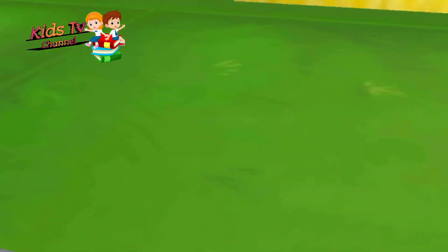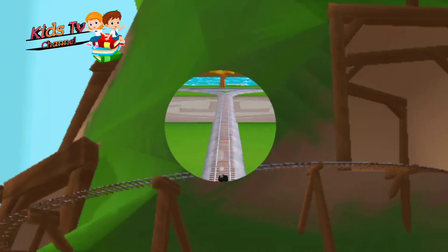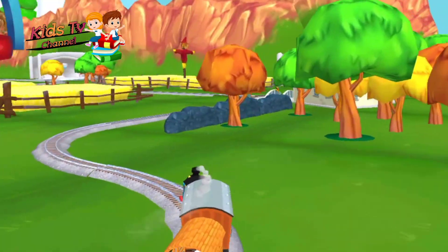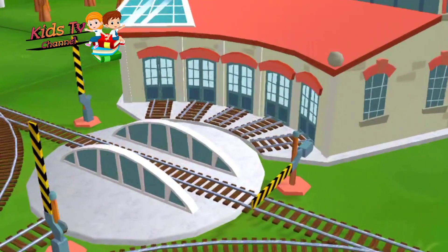That was super cool! Next stop, Tidmouth Sheds. We can't wait to get started. Use the wheel to spin the track.